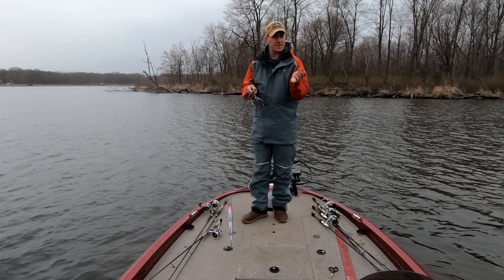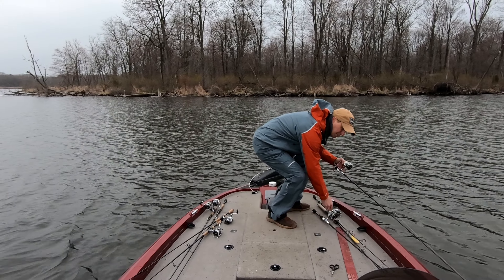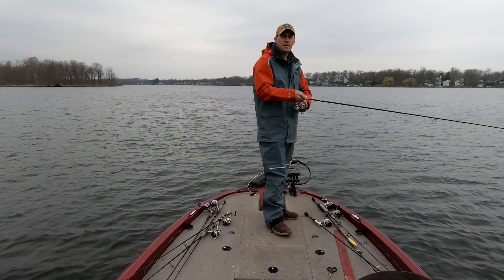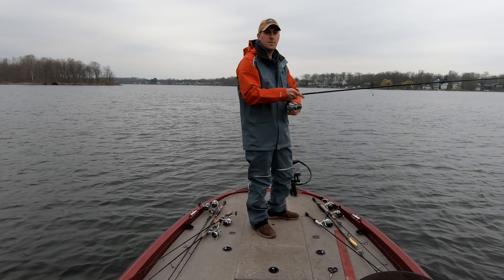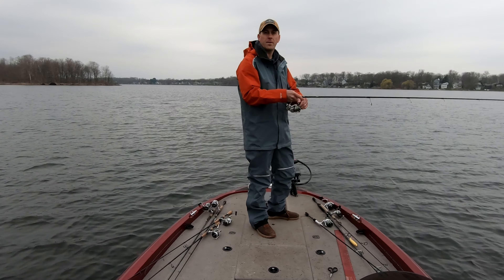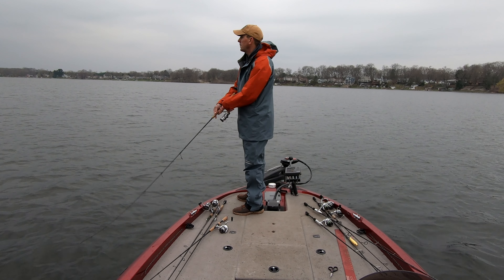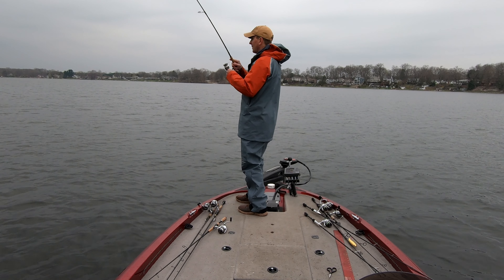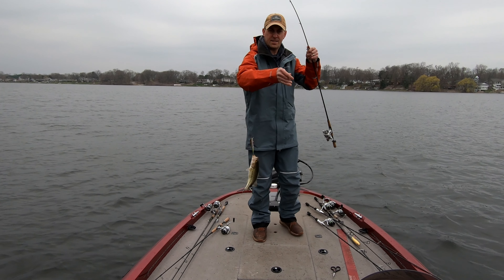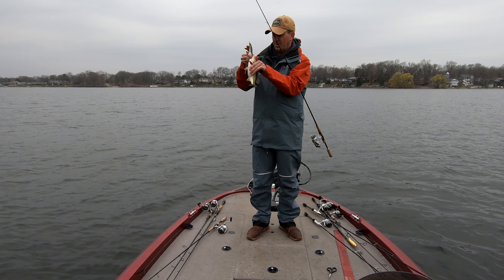Nothing on the shadow wrap deep going around the deep side of the point. Going to drift straight over the point and throw the chatterbait on both sides, then try the red-eye shad a little bit. Nothing on the chatterbait or the red-eye shad either. Going to throw the jerkbait all the way back to the next point with the Megabass and see if we can catch more than one fish. Catching more smaller ones.